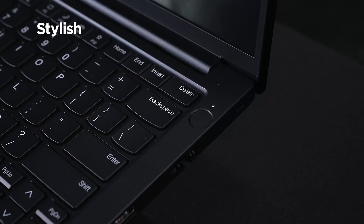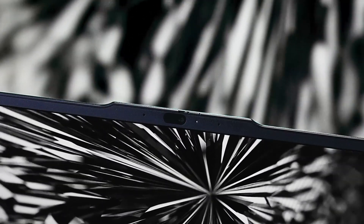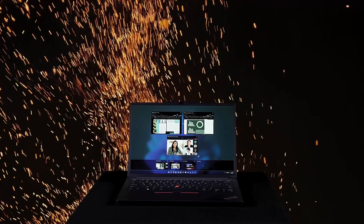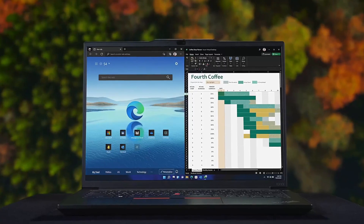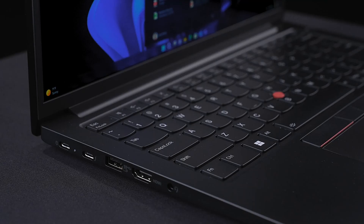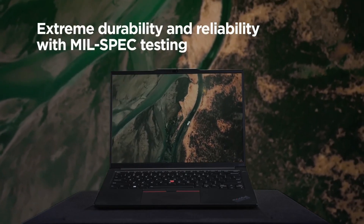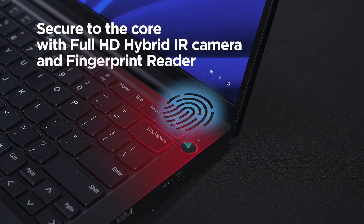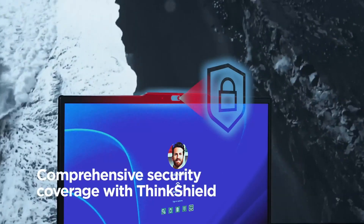The ThinkPad E14 Gen 5 is available in different configurations to match various performance needs and budgets. A mid-range model with a 13th Gen Intel Core i5, 8GB of RAM, and a 512GB SSD is priced competitively, while higher-end versions with an Intel Core i7 are also available at a slightly higher cost. Whether you're a multitasking professional, a business traveler, or someone seeking a robust and secure laptop, this device offers a well-rounded package of performance, durability, and security.